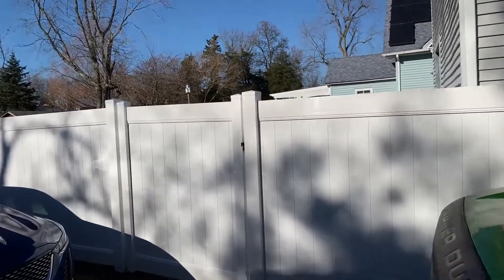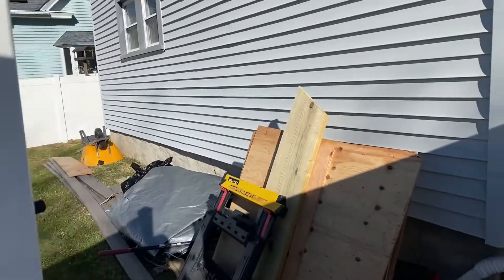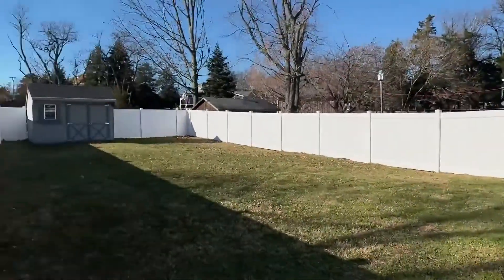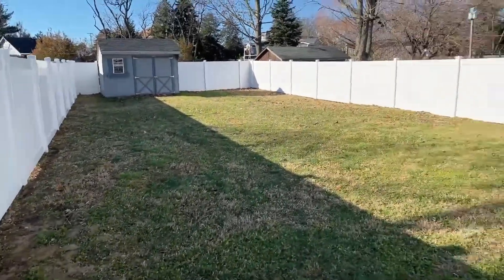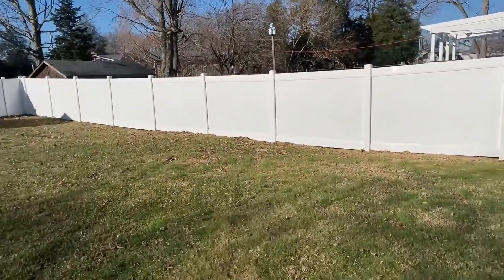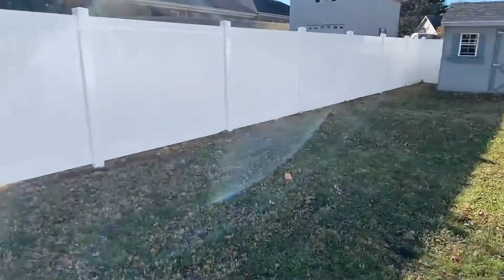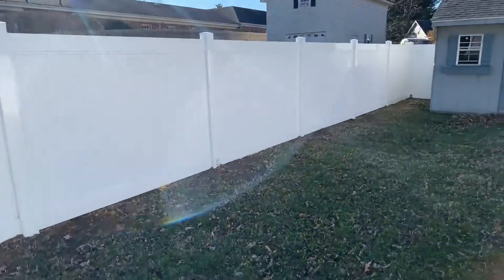This is TJ from Deptford Fence here in East Greenwich Township, New Jersey. A customer just moved in and needed a fence for her dogs, so she decided to go with the six-foot vinyl privacy fence. Vinyl is very low-maintenance, rises to the ground pretty nice, and keeps the top straight.